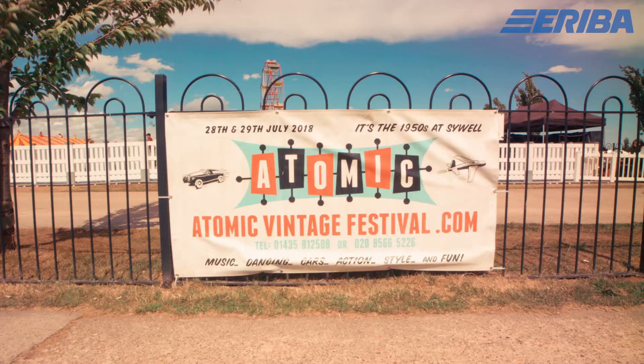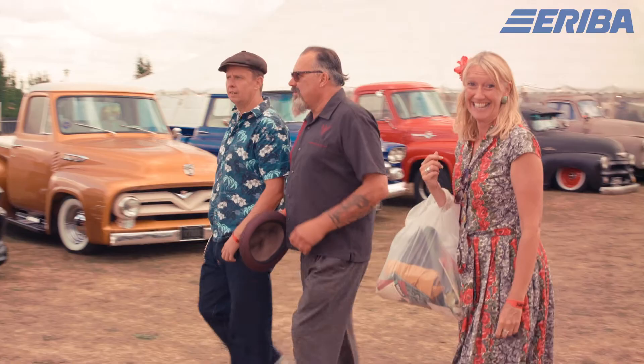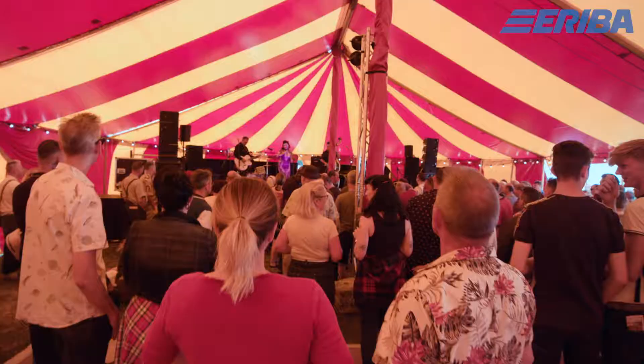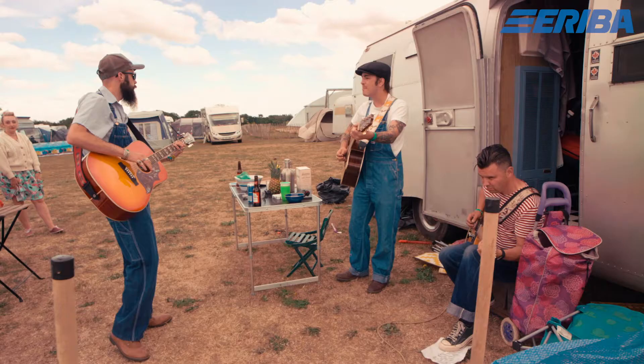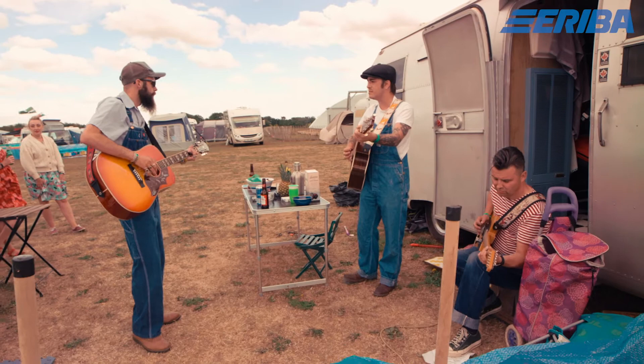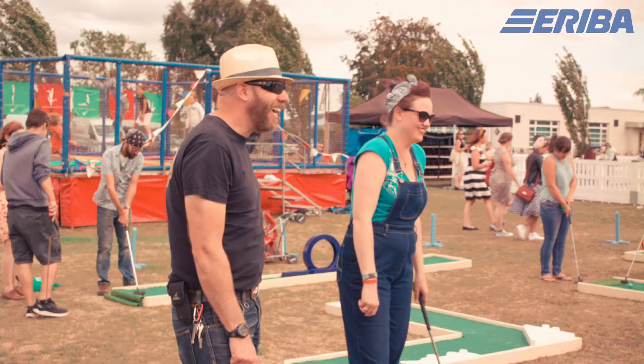Hi, I'm David and this is my wife Sarah. We are at the Atomic Festival in Sywell Aerodrome, Northamptonshire. It's a vintage festival but it has quite a rockabilly scene to it, which brings slightly different circles of people together enjoying the same things. Even if you've never come to an event like this, there's so much to see — classic cars, music, something for everyone.